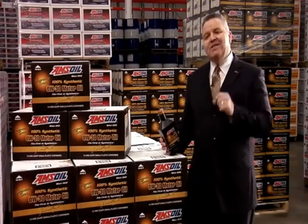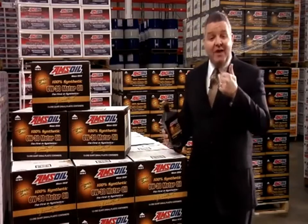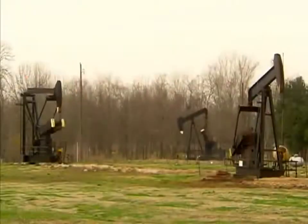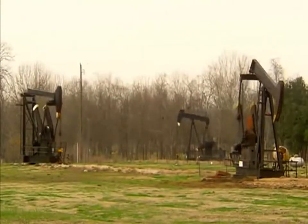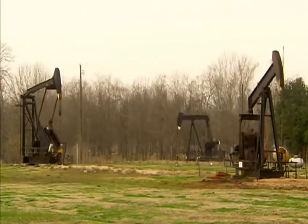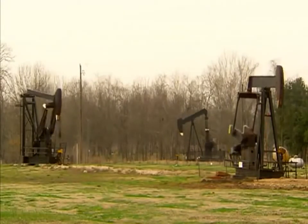What exactly is synthetic motor oil? Well, for the answer to that question, we went to the experts. The biggest difference between a conventional lubricant and a synthetic lubricant is basically where they come from. Conventional oils are obtained through the distillation of crude oil. Synthetics, on the other hand, are chemically engineered and basically man-made.